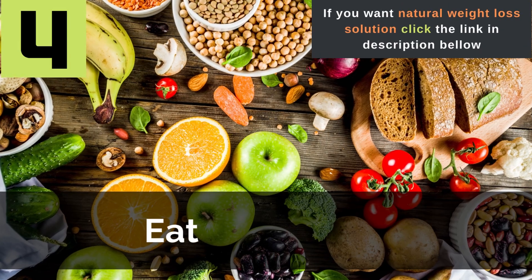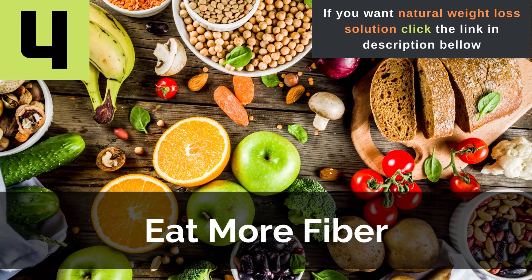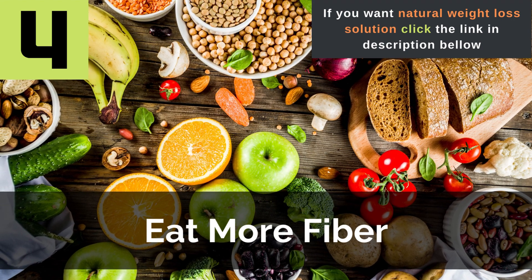Tip 4: Eat more fiber. Dietary fiber is an absolute key to weight loss. Not only does fiber combine with sugars and carbs and take them out of your body, reducing your overall caloric intake, but foods containing it are also much more filling. This suppresses your feelings of hunger, further reducing the need for calories.